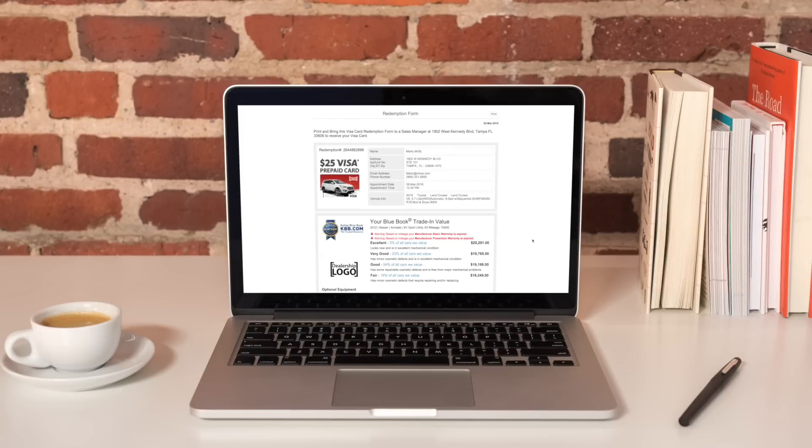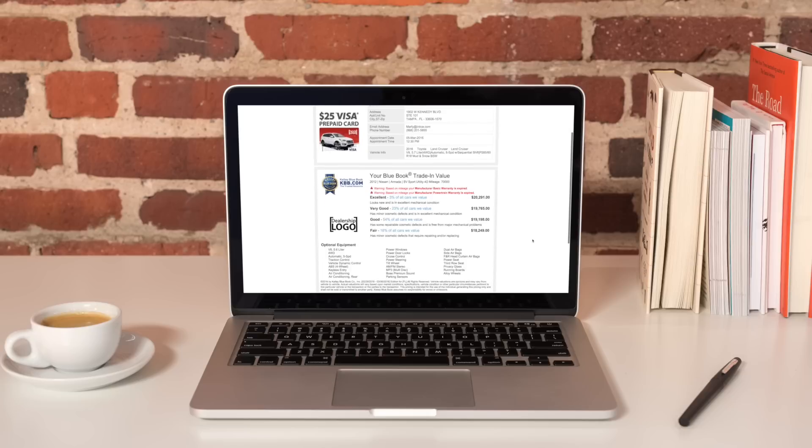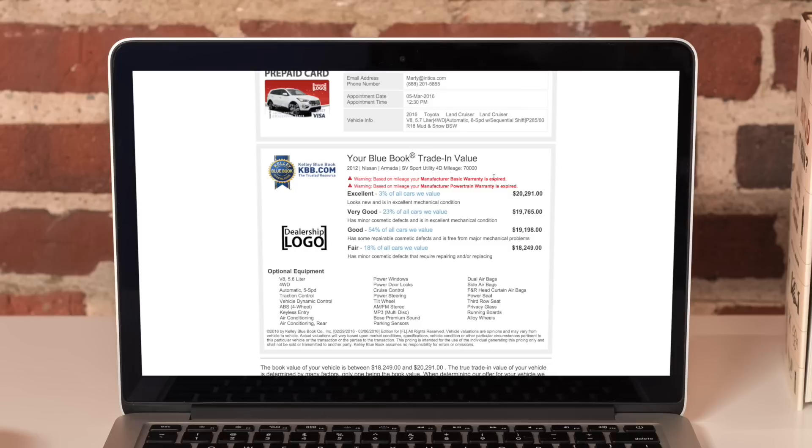The Visa redemption certificate will act as an appointment reminder, an upcard, and a trade evaluation form. It'll even help justify the actual ACV of the trade once it is physically appraised, with information about warranty expiration, value qualifications, market fluctuations, and reconditioning needed.